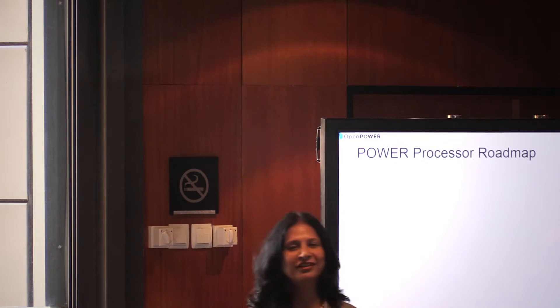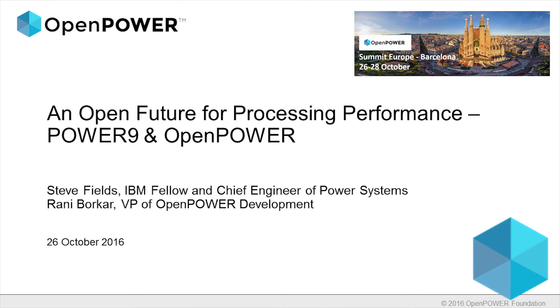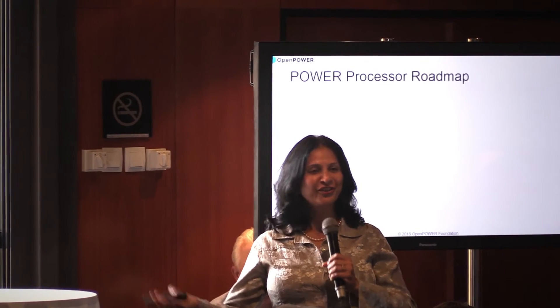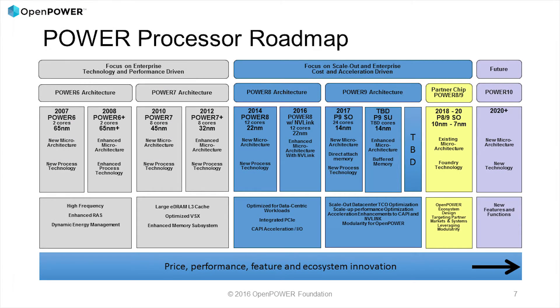Thank you Steve for the generous introduction. Good afternoon everybody, it's a real pleasure to be here and I'm really excited to share the roadmap about our next generation processor which is on its way. What we show here is an established roadmap. I want to say that beyond what's shown, we have a history of sustained innovation — I'll be talking about the Power 9 processor.